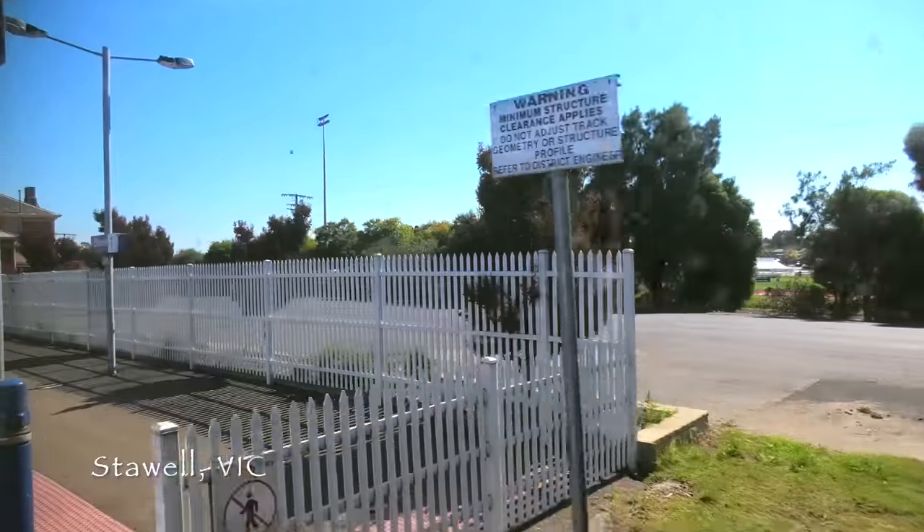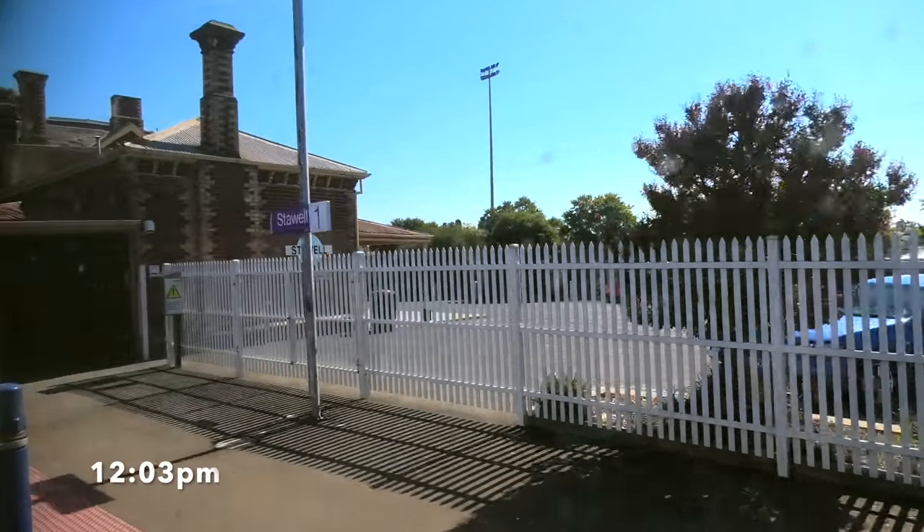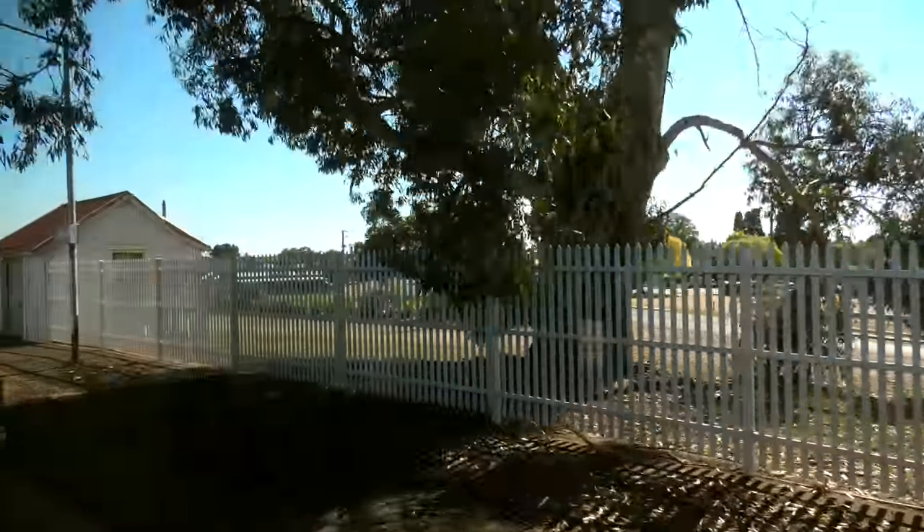The staff announced that to their knowledge there was no one to pick up or drop off at Stawell. Passengers intending to get off were asked to come to the cafe car immediately, otherwise the drivers would pass through the station slowly. If no one was waiting on the platform they would make their way through to Horsham.